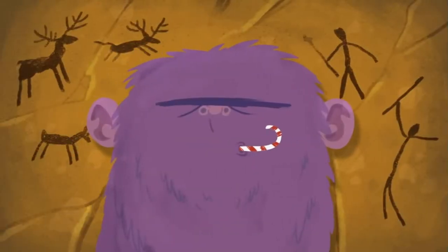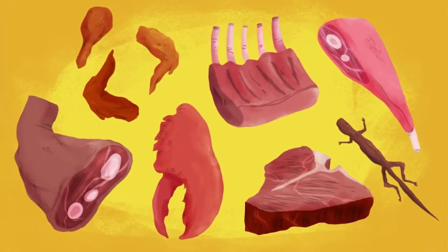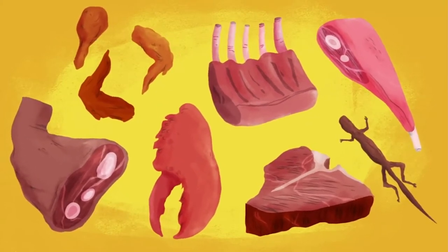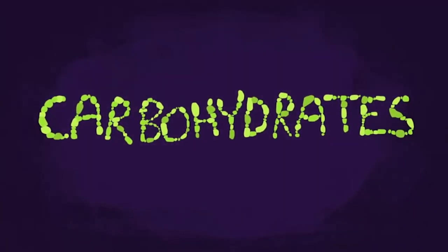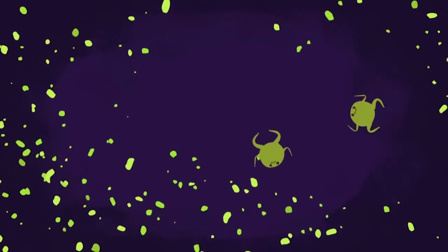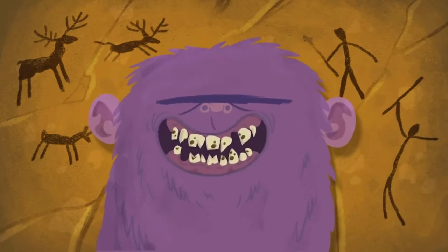Those cavemen would hardly have indulged in sugary treats, so what caused their cavities? In meat-heavy diets there would have been a low risk of cavities, because lean meat contains very little sugar. But cavemen also consumed root vegetables, nuts, and grains — all of which contain carbohydrates. When exposed to enzymes in the saliva, carbohydrates get broken down into simpler sugars, which can become fodder for those ravenous mouth bacteria. So while ancient humans did eat less sugar compared to us, their teeth were still exposed to sugars.